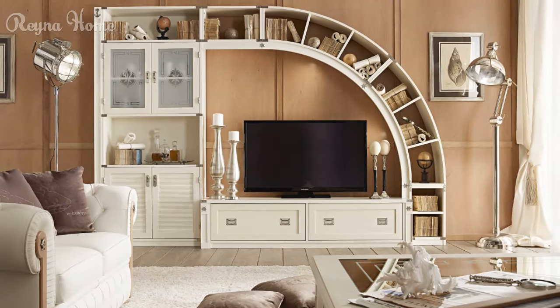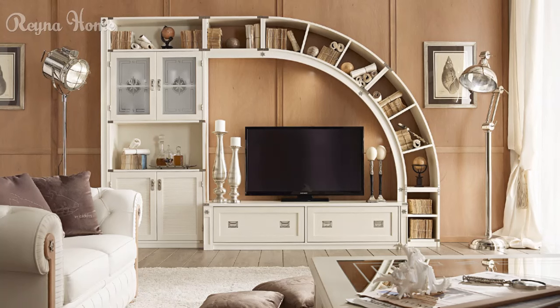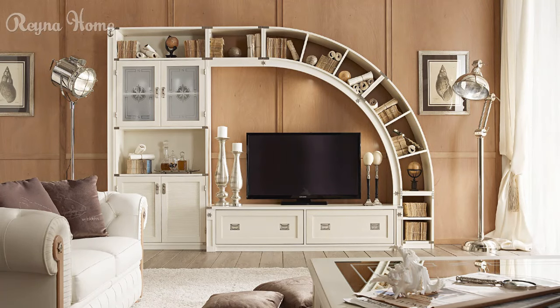19. A small living room with a curved entertainment center dominates the space. The entertainment center is made of wood and has a warm brown finish. A white L-shaped couch sits in front of the entertainment center, with a glass coffee table in between. There is a light brown rug under the coffee table. The overall impression is one of cozy functionality.